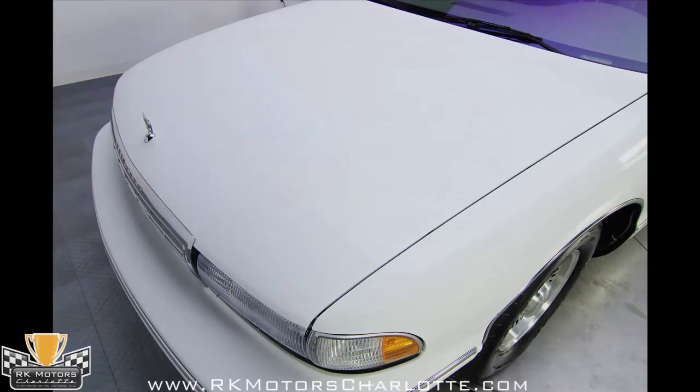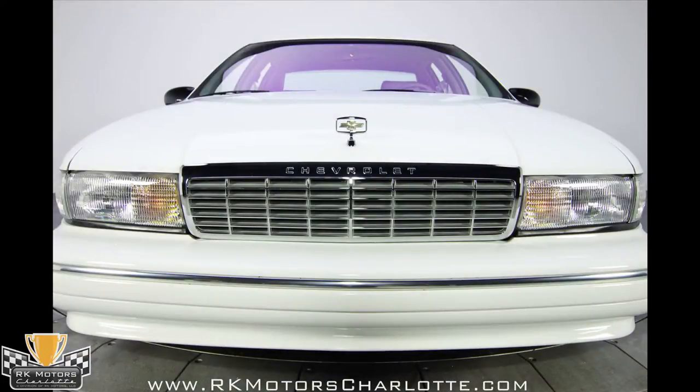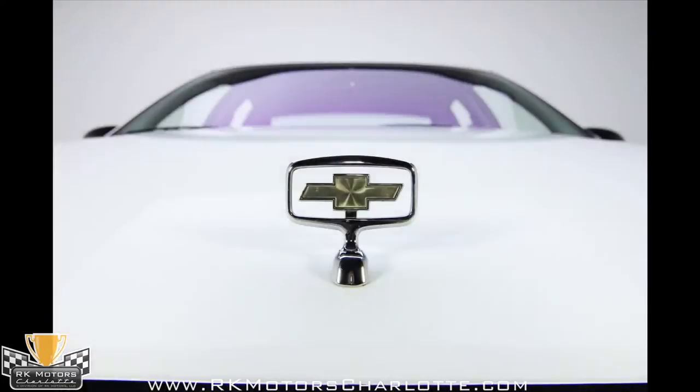Hailing from sunny, warm Knoxville, Tennessee, this car has never seen snow or salt, and is as spotless underneath as it is up top.